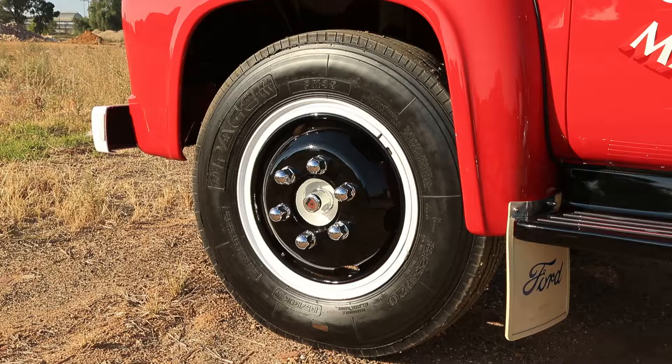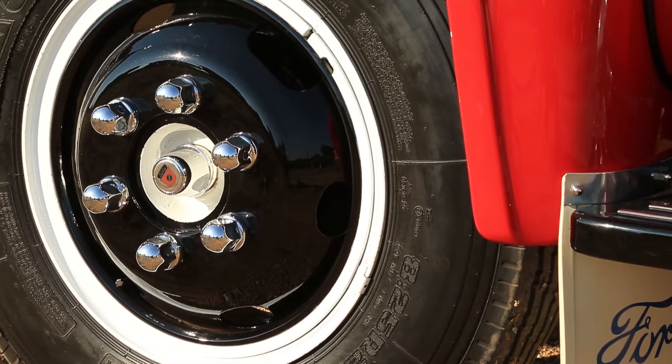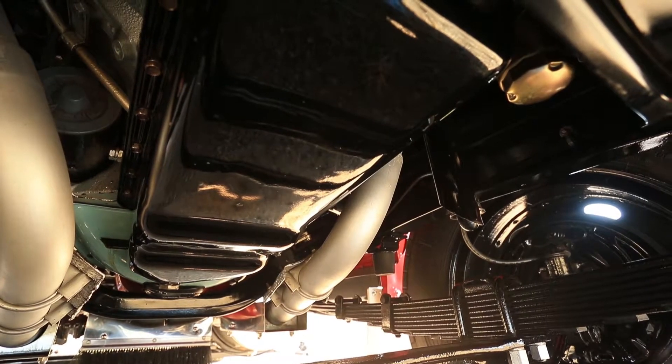The only thing that's different is the mudguards on the front, which are bigger for the larger wheel openings. That's the only difference, plus bigger chassis rails and so forth.